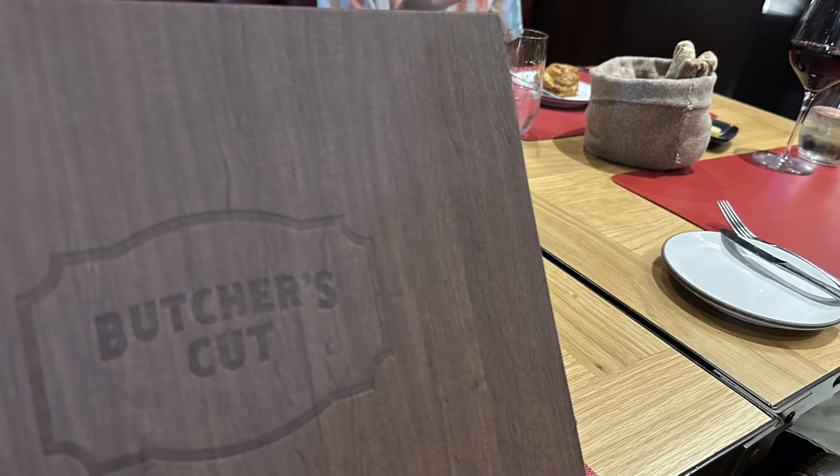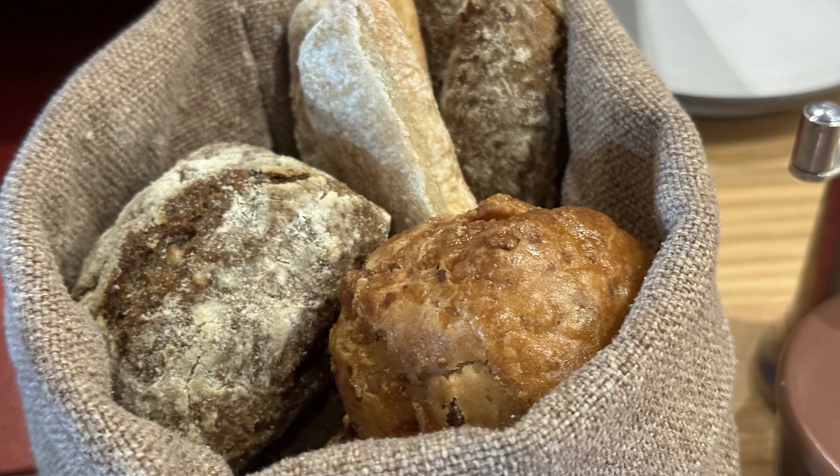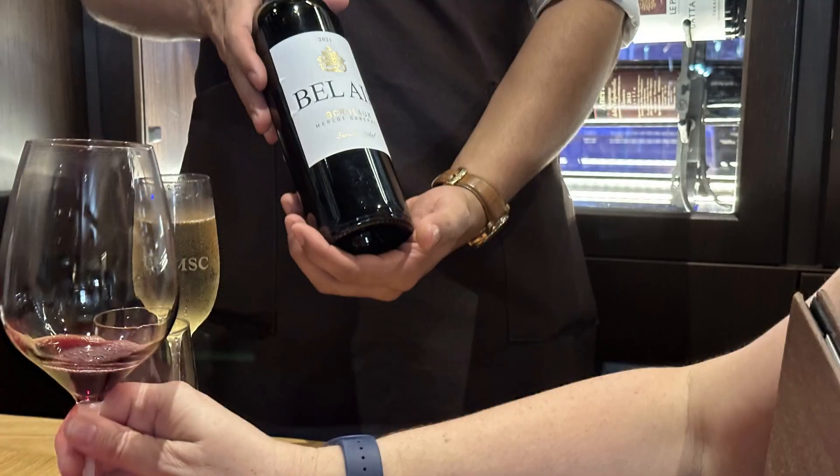The Butcher's Cut is the specialty restaurant primarily for steaks, but they also had other meat there as well. I ordered the lamb chops, which I really enjoyed.